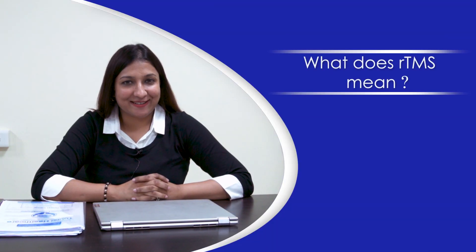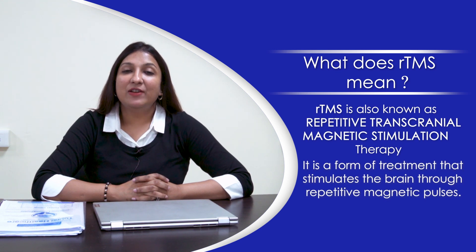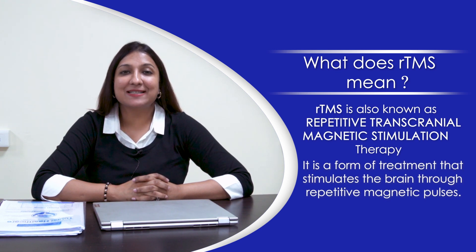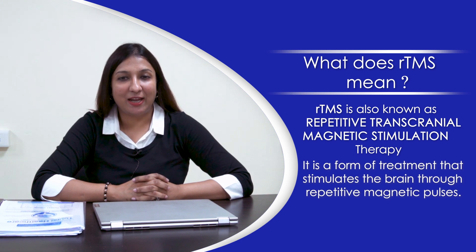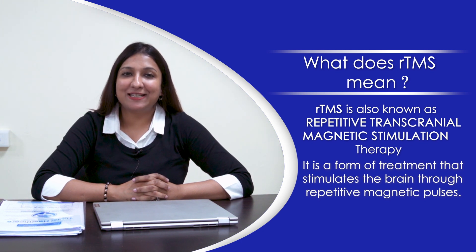First, let me tell you what rTMS means. rTMS is also known as Repetitive Transcranial Magnetic Stimulation. It is a form of treatment that stimulates the brain through repetitive magnetic pulses.